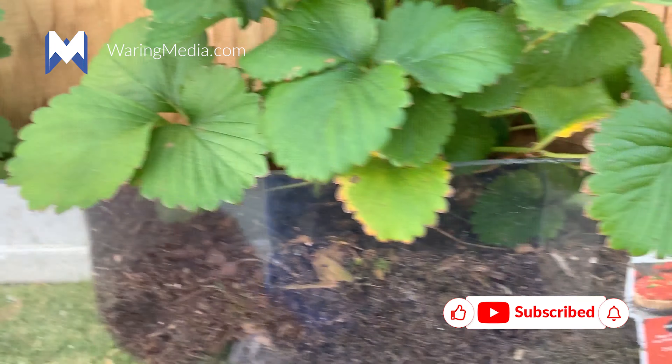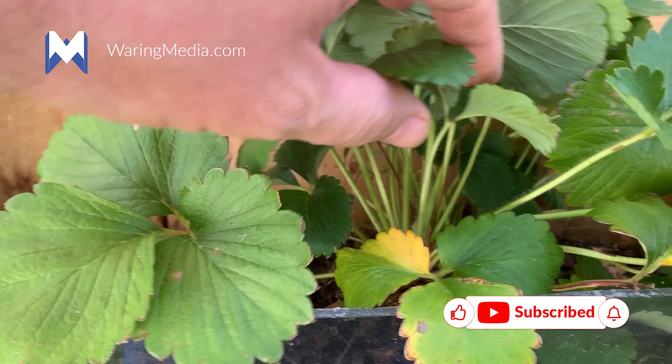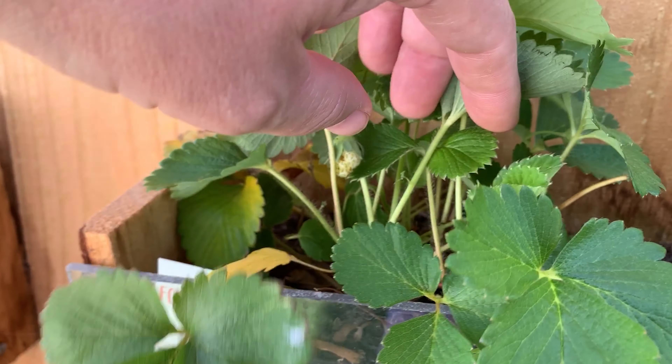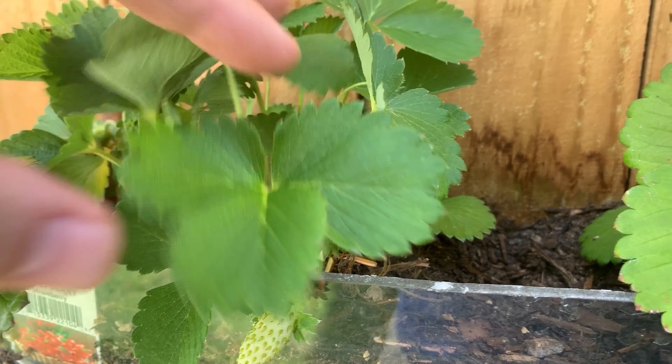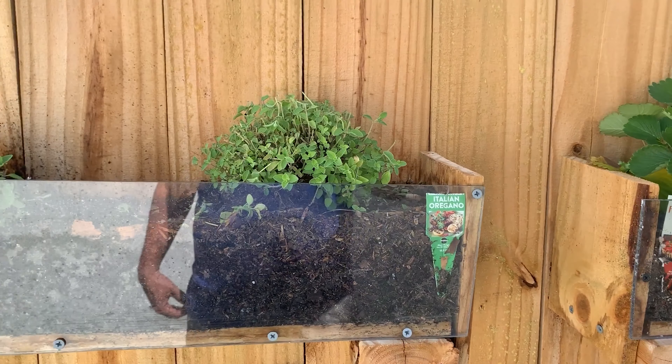These are strawberries — Foodie Fresh strawberry from Bonnie. This plant here is not producing any fruit. Oh, there's a flower! Some fruit back there, this guy made some. We ate one yesterday, got a couple little pieces going. Hey, did you have strawberries yesterday? Yeah, strawberries.